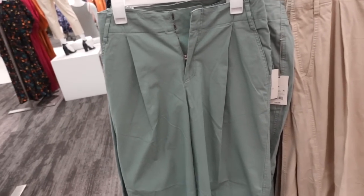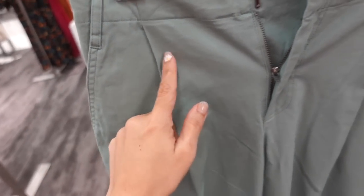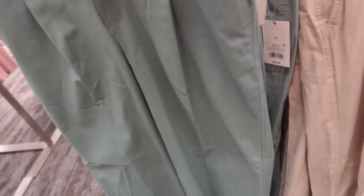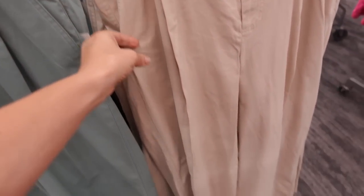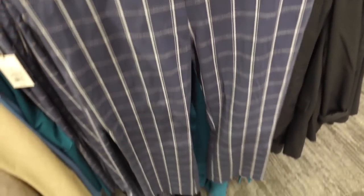High-waisted wide leg pants from A New Day — side buckle, twill material with side pocket, pleated front, wider towards the bottom, slot pockets in the back. They're $32, comes in the green and also the khaki. New plaid pants from A New Day — I'm pretty sure we saw the style before, it's that little flare with that side zipper, nice stretchy twill material.